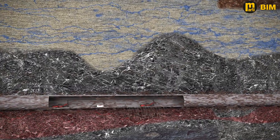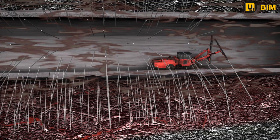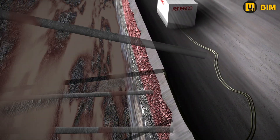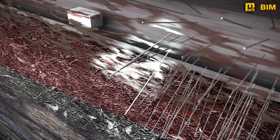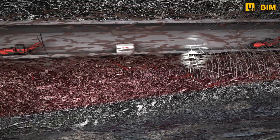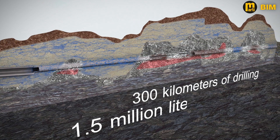Injections seal the excavation-damaged zone. They are made through approximately 65,000 drill holes. Rennesco uses a two-component acrylate gel as injection grout, which is pressed through the drill holes into the fissures of the excavation-damaged zone. The gel hardens after approximately 10 minutes, thereby permanently sealing the fissures. Injections are executed at the border zone to the anhydrite-bearing rock formations. Never before has this acrylate injection technique been used on such a scale.